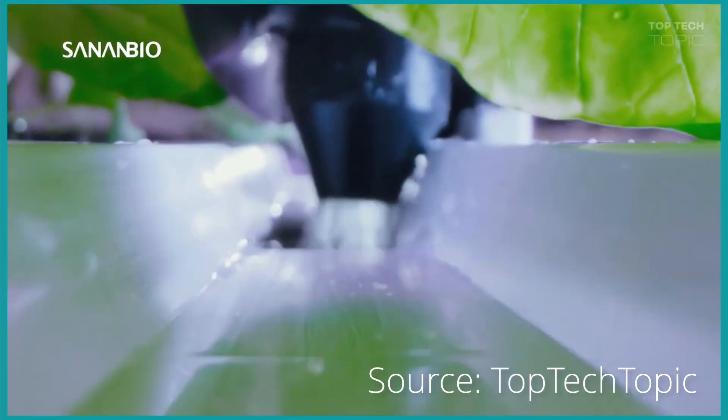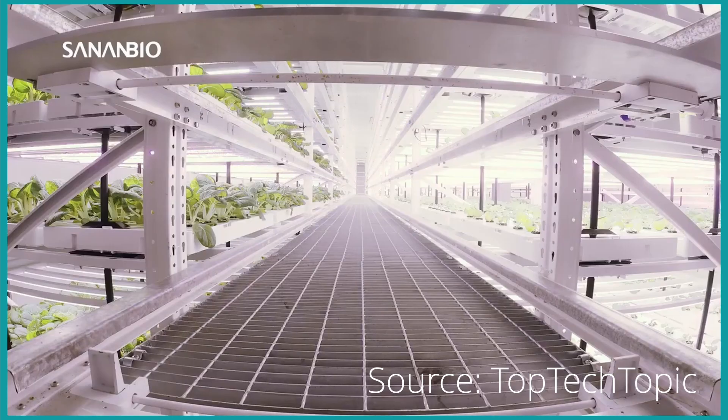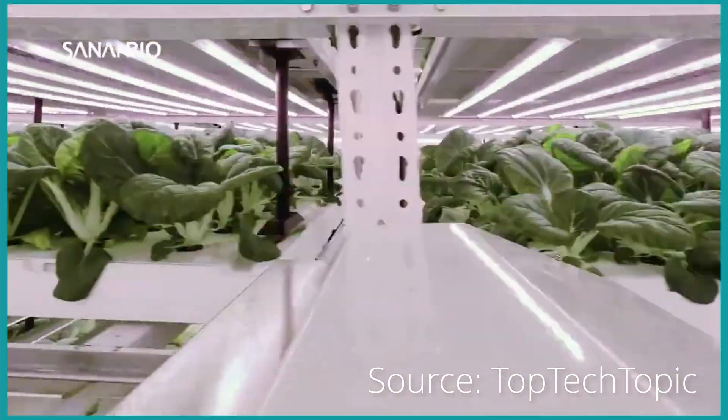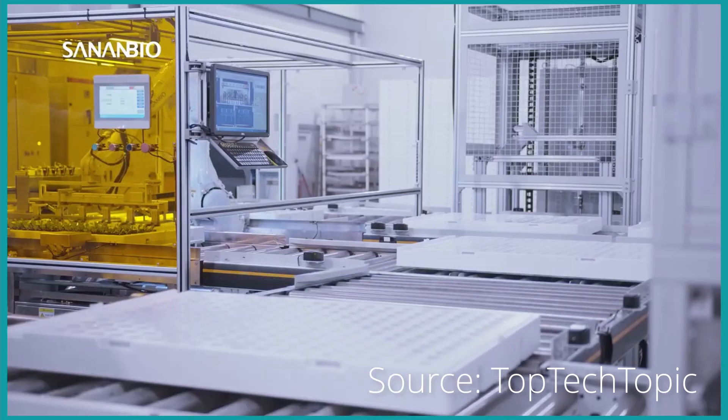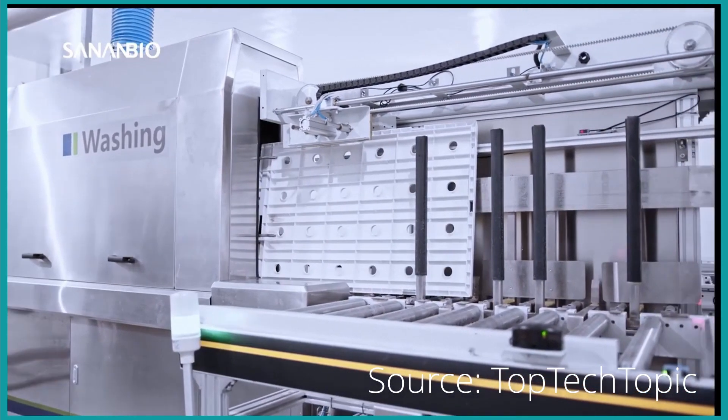Next, there are technological advancements. As technology continues to advance, we can expect even more efficient, sustainable, and versatile vertical farming systems. From AI-powered climate control to robotics and renewable energy integration, the future of vertical farming is one of continuous innovation.